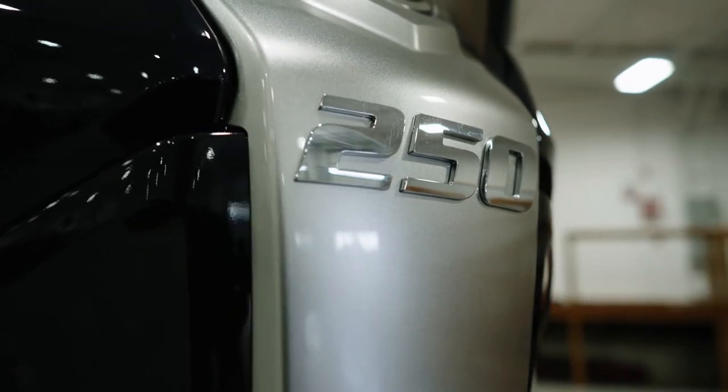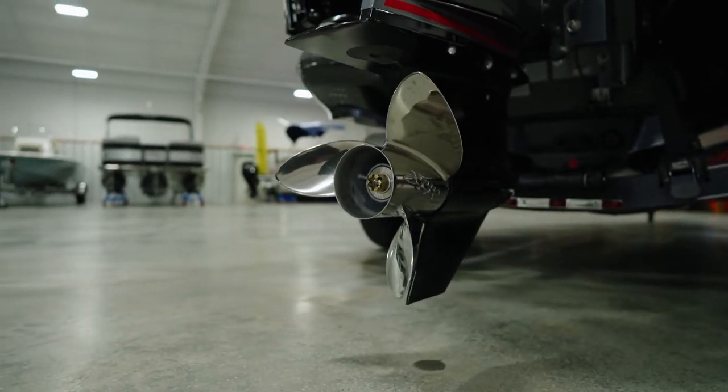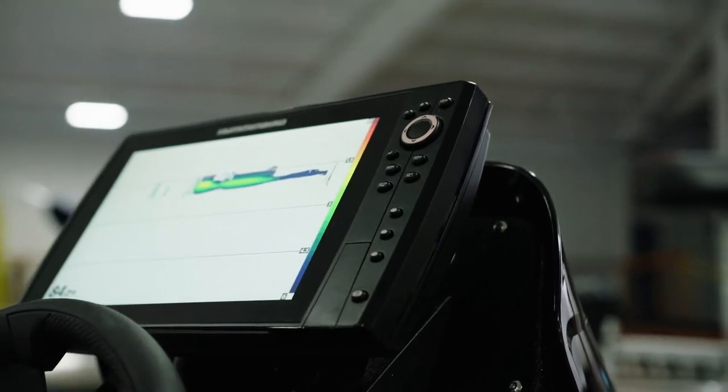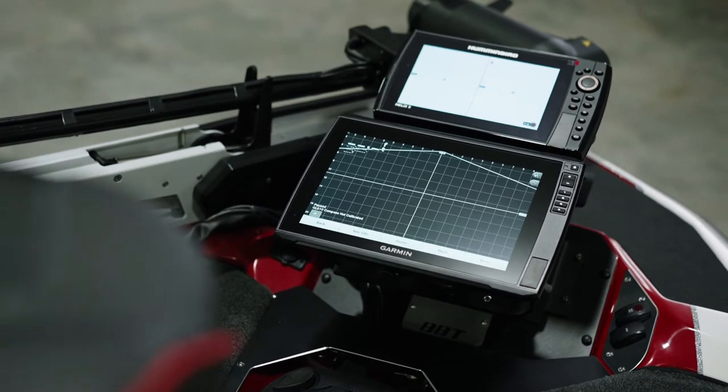For 2022, all 250-horsepower Skeeters will offer a fully-networked Humminbird and Minn Kota package. All ZXR models will feature the latest Gen 4 mega-imaging graphs.